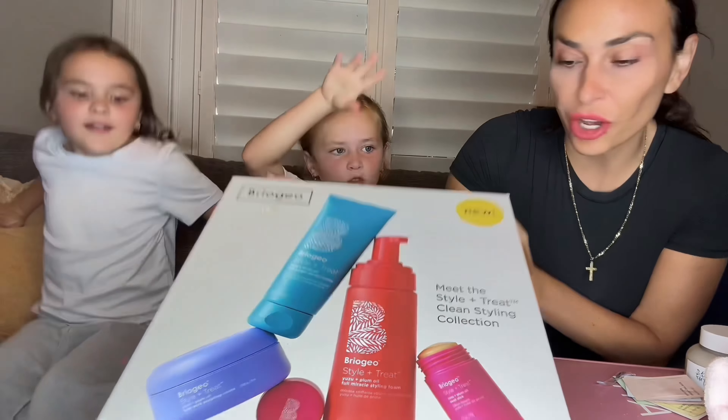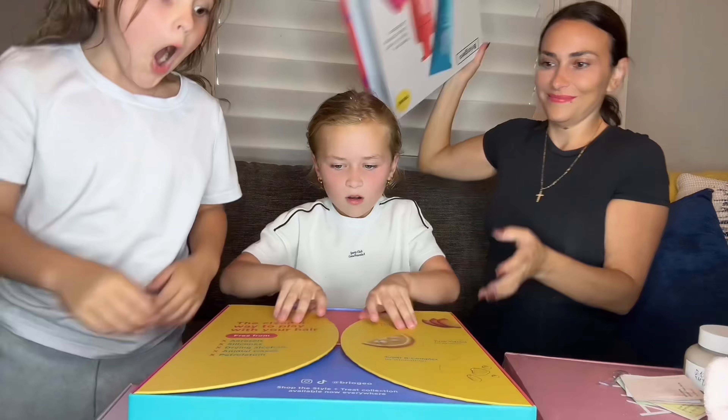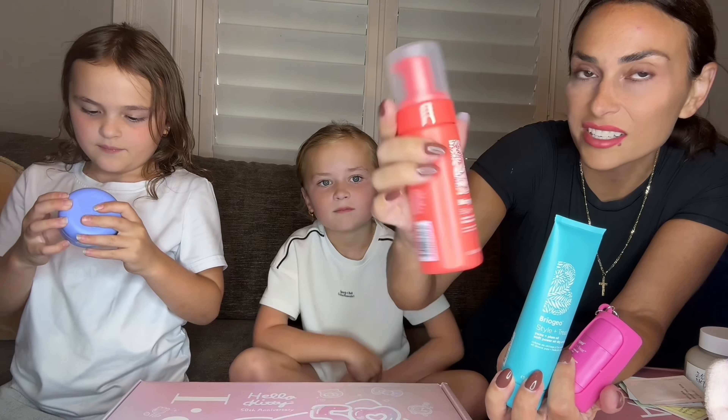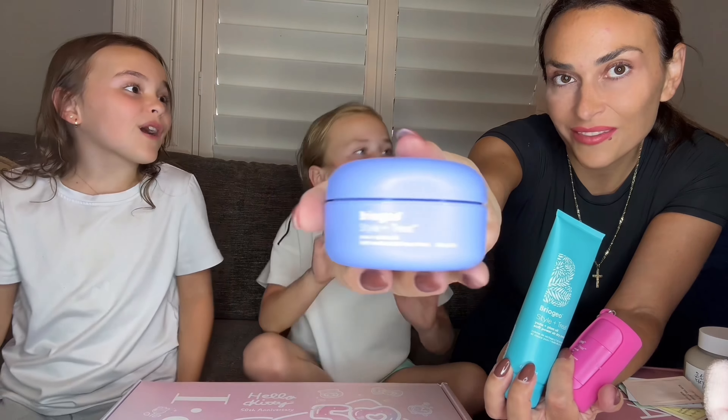The next one is Briogeo. I'm so excited — I love the colors. This is all hair. This is a keychain. This is that Cool Miracle Styling Foam. I'm going to use it tomorrow. Me first! I'm going to use it tomorrow.